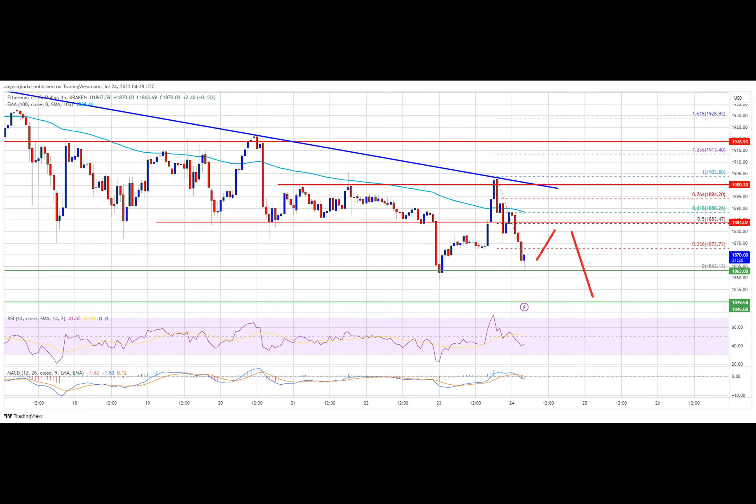Ethereum's price made another attempt to settle above the $1,900 level. However, ETH failed to gain bullish momentum above the $1,900 resistance and started a fresh decline similar to Bitcoin. The price declined below the $1,885 and $1,875 levels. The bulls are now active above the $1,860 level, with a low formed near $1,863, and the price is now consolidating losses. There is also a key bearish trend line forming with resistance near $1,900 on the hourly chart of ETHUSD.